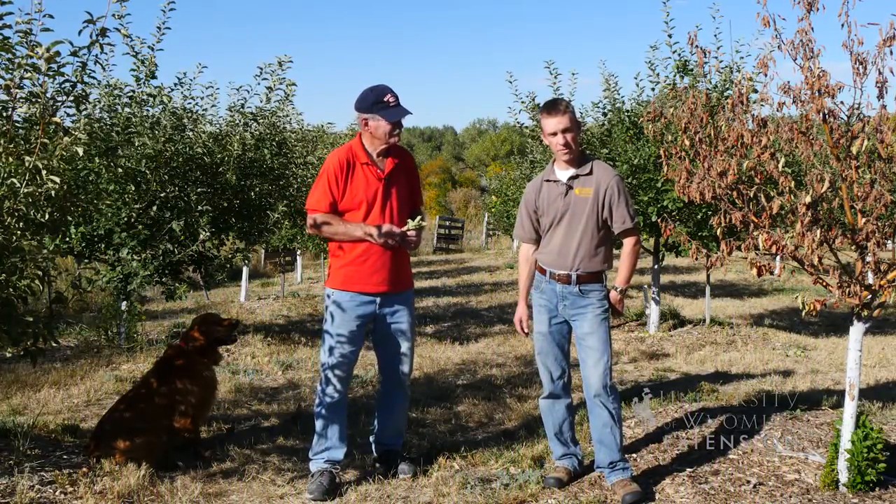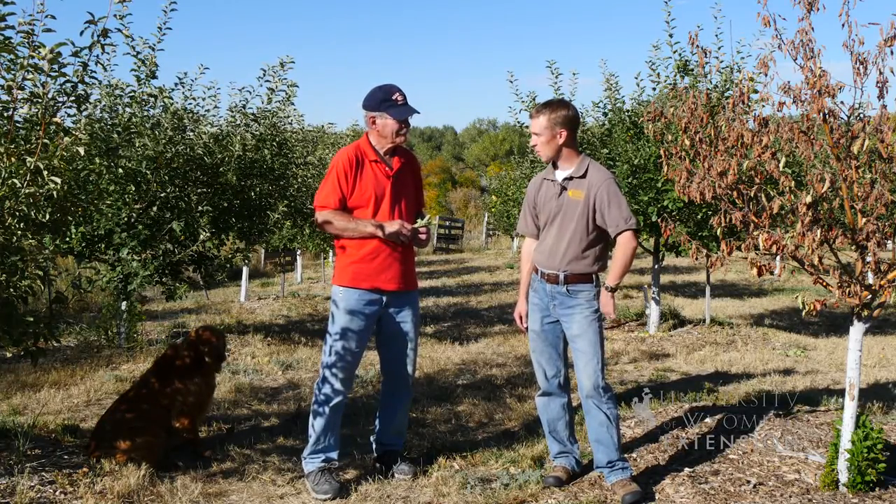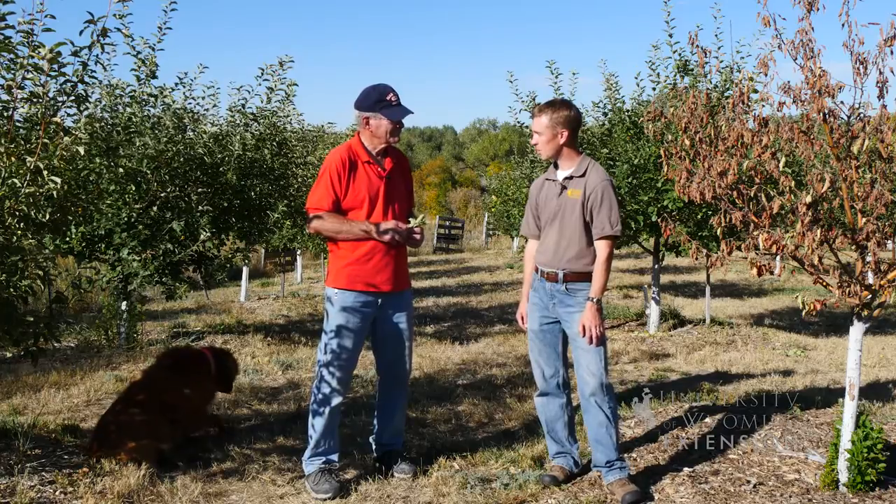We're here today with Dick Young from Young's Apple Box Orchard near Lingo, Wyoming. Dick, do you want to tell us a little bit about what happened in your apple orchard this year?